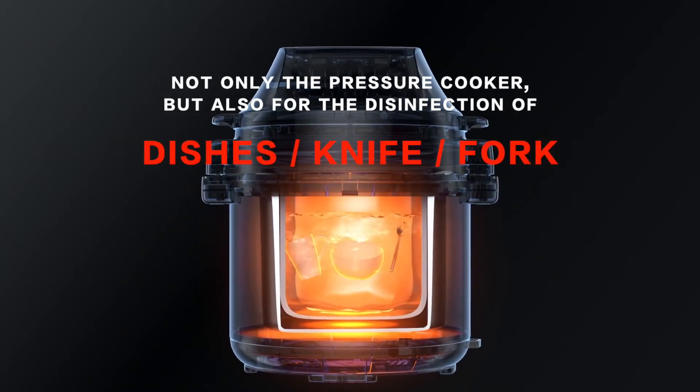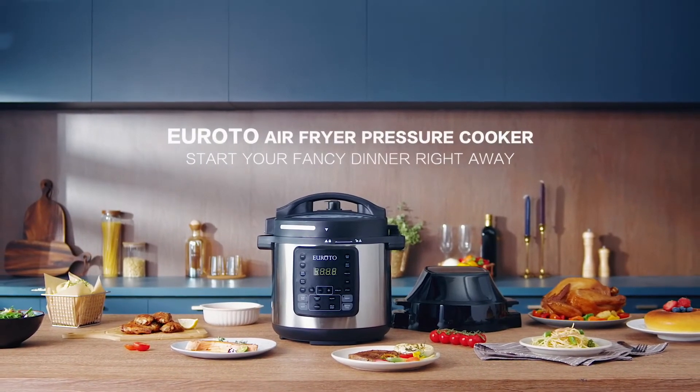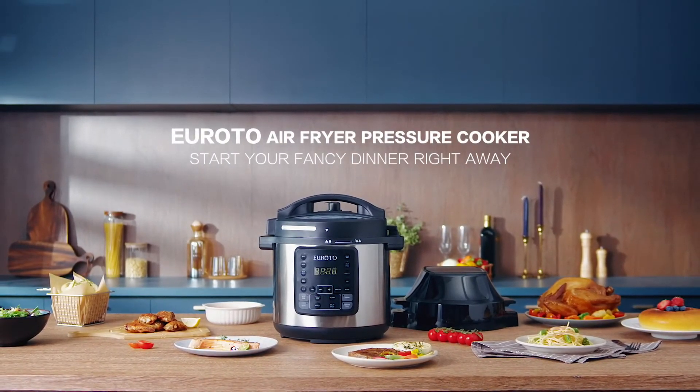Not only a pressure cooker, but also for the disinfection of dishes, knives, and forks. Your Roto Air Fryer Pressure Cooker — start your fancy dinner right away.